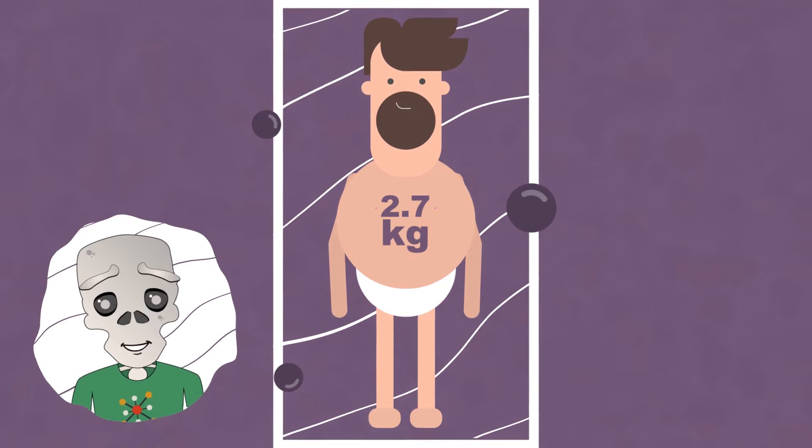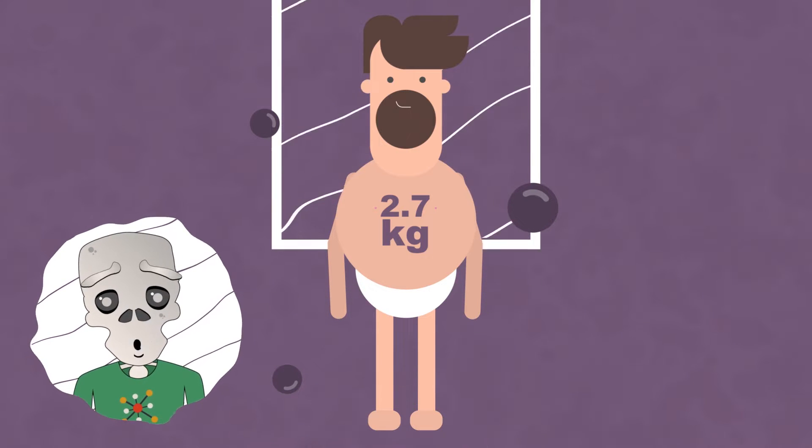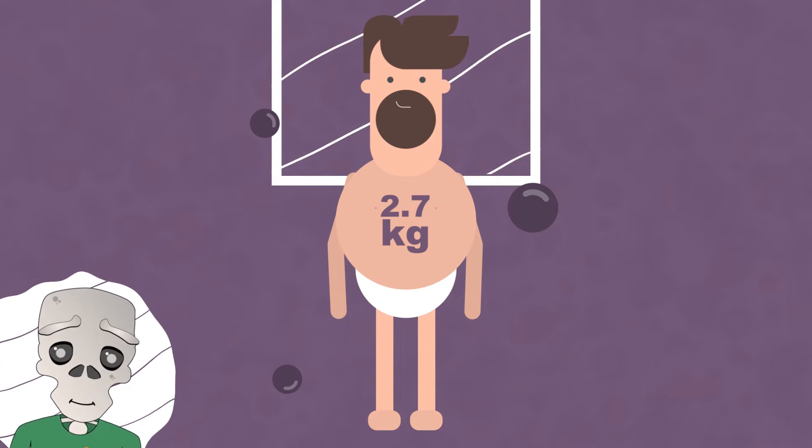So to the excuse, 'I am not fat, I am big boned,' you can also add, 'and I've got a lot of skin.'